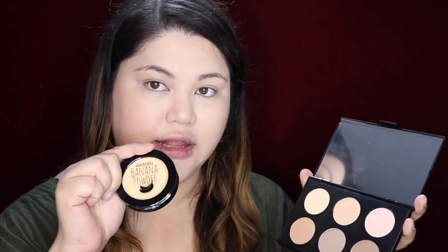Their best seller is the banana powder. It's like a compact version of the Ben Nye banana powder. I'm packing it on the under eye area using a sponge first, then the kabuki to spread it around. It's very yellow, which I'm into. It's great for lighter skin tones and also okay for the under eye of morena girls.